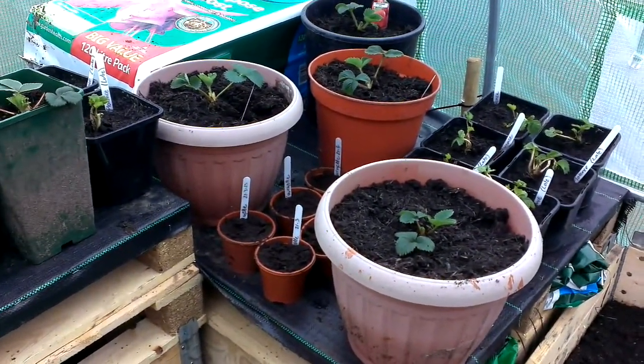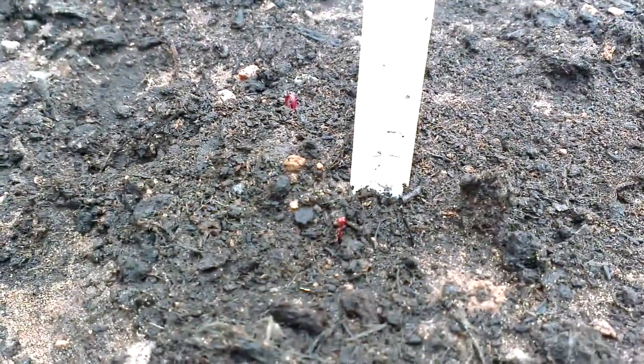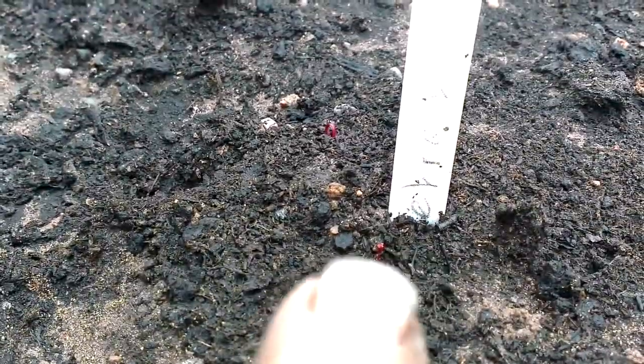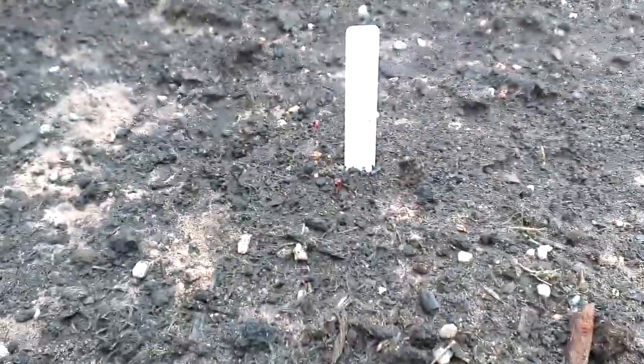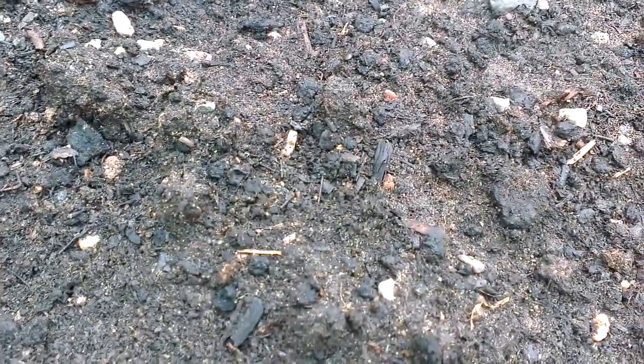It's getting quite exciting in this bed now. Can you just see that red just there? We've actually got some more in here as well, but I can't spot them at the moment — it's my beetroot growing. I think we've got some more growth down there too.